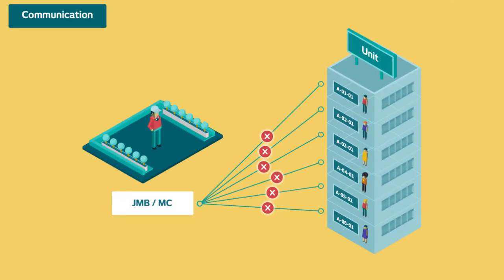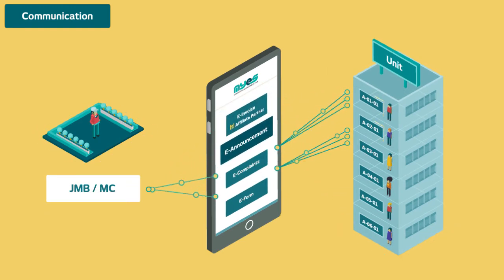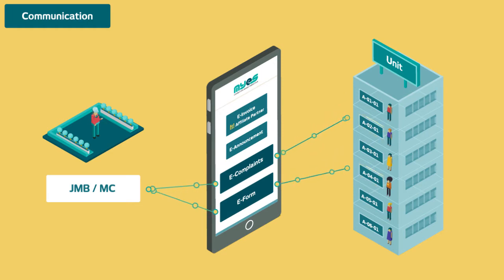The conventional ways to communicate with residents aren't effective anymore. With the MYES app, residents can now stay updated with the latest bills and announcements, file complaints, or make suggestions at the click of a button.